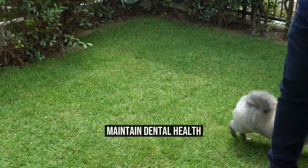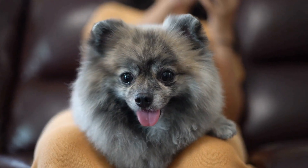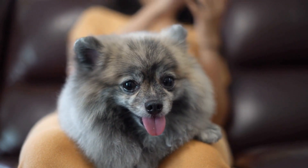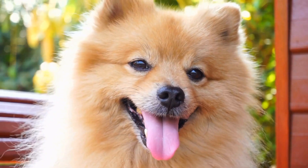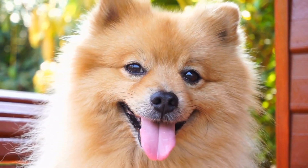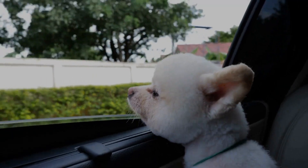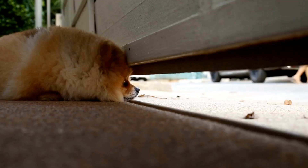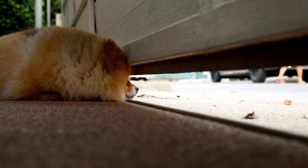Maintain Dental Health. Pomeranians can be prone to dental problems, so it's essential to maintain their dental health. Regularly brush your Pomeranian's teeth using a dog-friendly toothbrush and toothpaste. Provide them with dental chews or toys that promote healthy gums and teeth. Regular dental checkups with your vet are also crucial to catch any potential issues early.